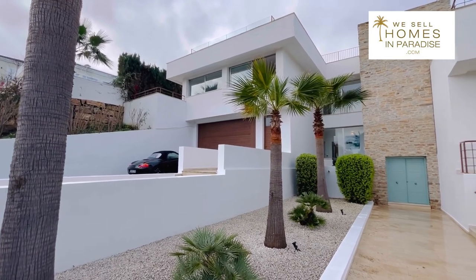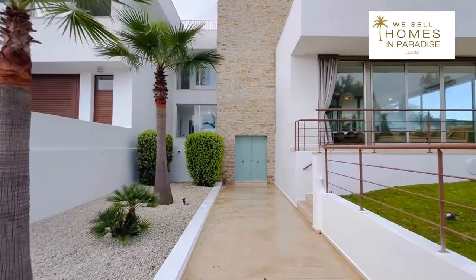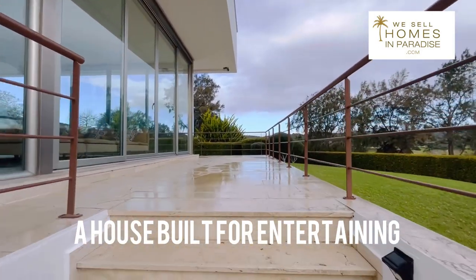There on the side is a three car garage. I'm going to take you around the outside first — this is such a funky house. It's such a great property for when you want to come and entertain people in the summer.